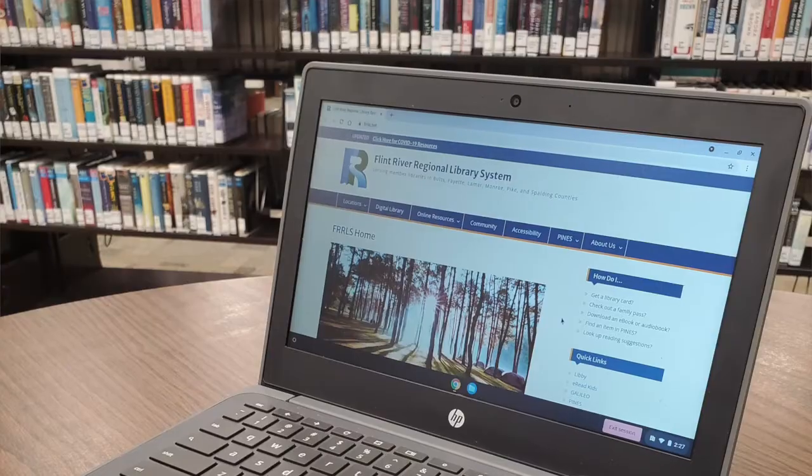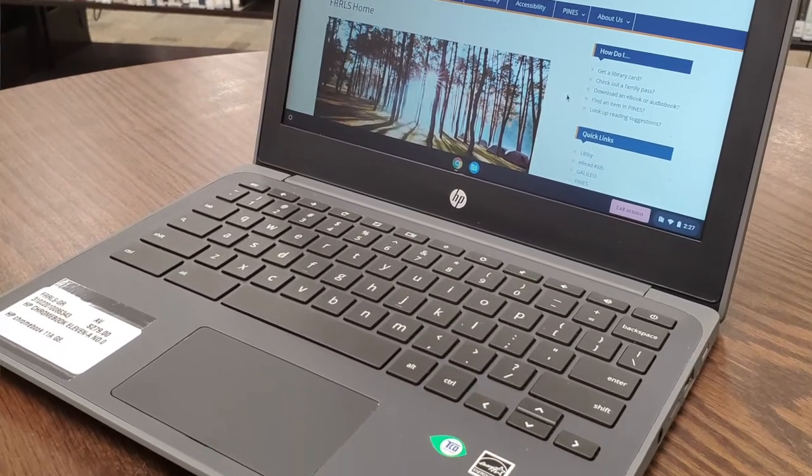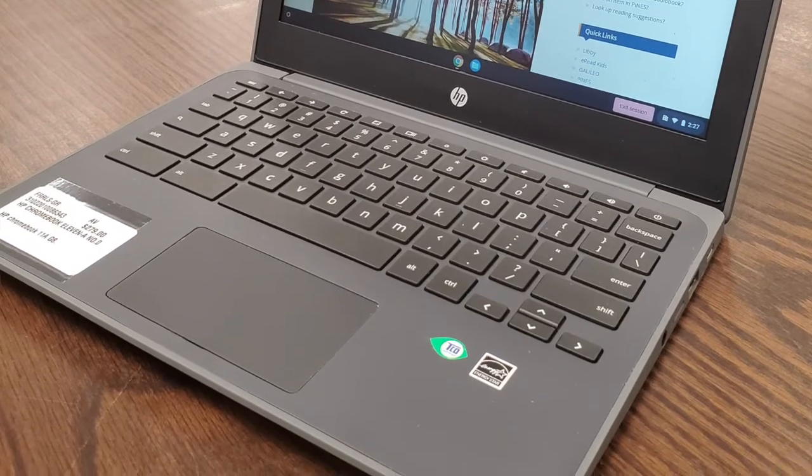Don't forget that the library is more than just books on the shelf. We have a lot of things that you can check out, such as Chromebooks. If you don't have a computer, or if something happened to your computer and it's not working, come down to the library and check out a Chromebook. In order to use the Chromebook, you do need a library card and Wi-Fi access. It is a two-week checkout, so you can have access to computers at home.